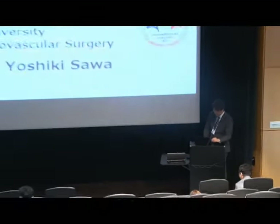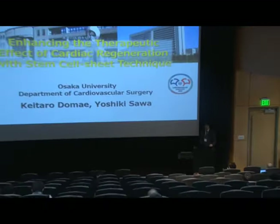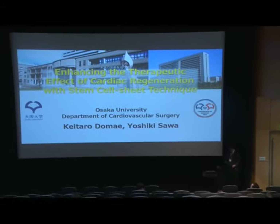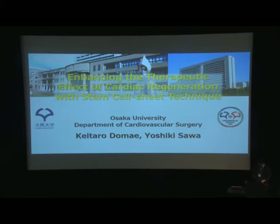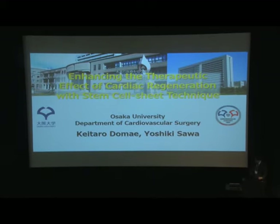Good morning, ladies and gentlemen, and thank you very much for inviting me to this symposium. On behalf of Professor Sawa, I would like to talk about our experience with cardiac regenerative therapy using the cell-sheet technique.